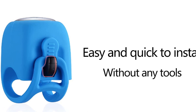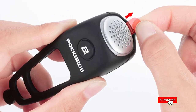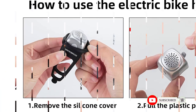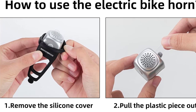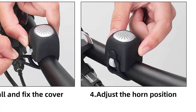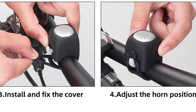The installation process is quick and easy, and you do not need any additional tools to secure it to the handlebar. The battery is also replaceable, making it a more sustainable and cost-effective option in the long run. Overall, the ROCKBROSE Bike Horn is an excellent investment for any biker who wants to prioritize safety on the road while keeping their bike accessories compact and easy to use. It is a practical and reliable tool that can help prevent accidents and ensure that you are visible to others on the road.